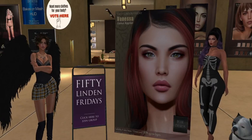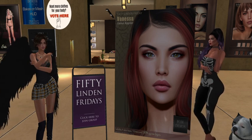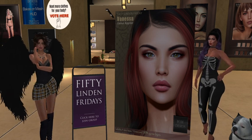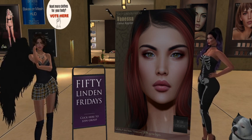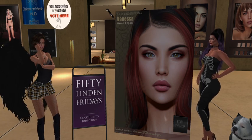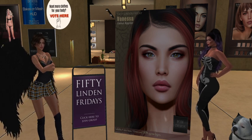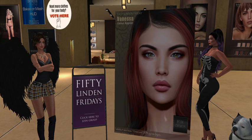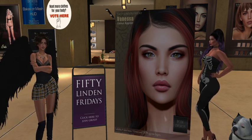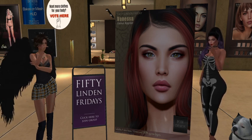Beleza — or Beliza, we still don't know — but for 50 Linden Friday they have brought us this gorgeous Vanessa skin. It's a Genus supplier and it's really beautiful. It has five different kinds of brows, which is fabulous because you really do want to get those right. It also has BOM mesh system layers, which are really nice. I think they hit it out of the park with this one.